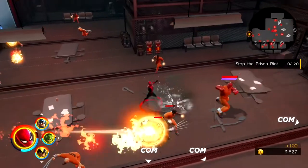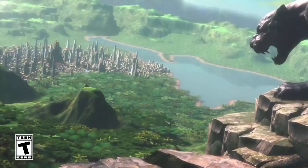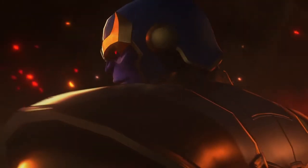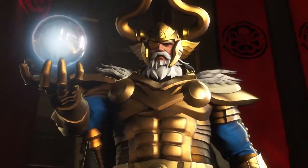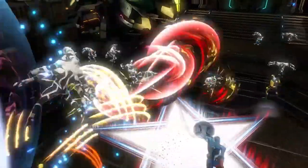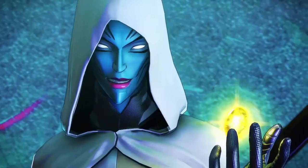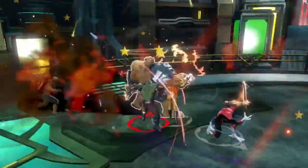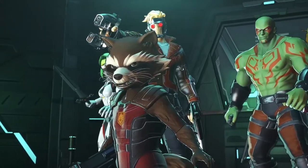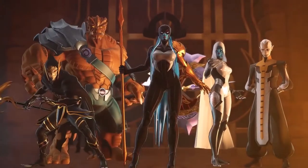Marvel fans left wanting more after Avengers: Endgame will have a blast with Marvel Ultimate Alliance 3 for the Nintendo Switch and Switch Lite, which lets you play with nearly every character across the universe. The Marvel Ultimate Alliance series returns for the first time in 10 years with a new action RPG exclusively on the Nintendo Switch. Get closer to the action by shifting the view to an over-the-shoulder heroic camera perspective — a series first — offering a more immersive way to play single-player or multiplayer on up to four systems.